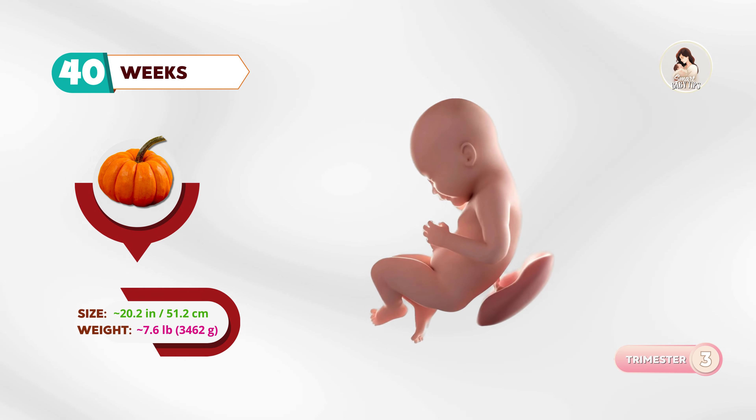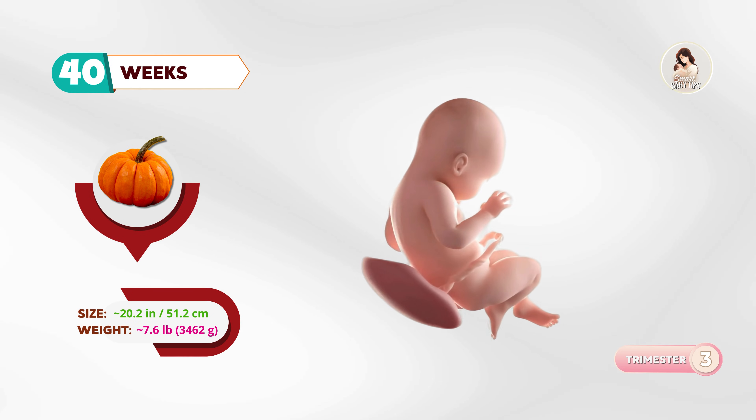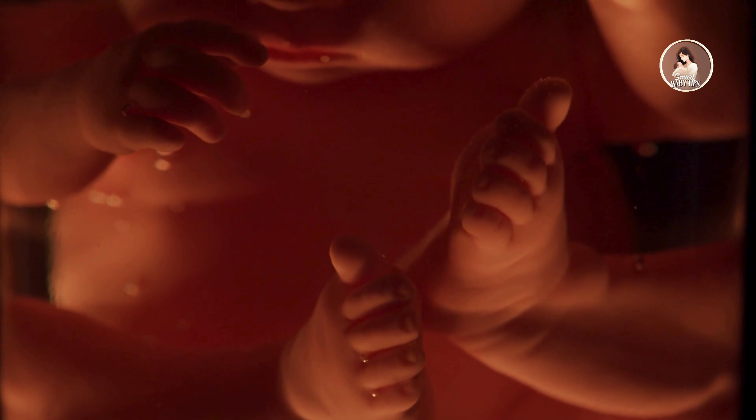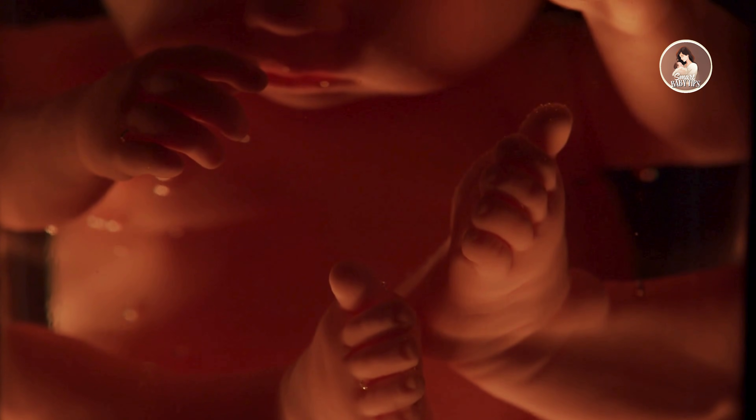At forty weeks, your baby is as big as a small pumpkin. It's the official due date, and your little one is ready to meet the world. And that's the journey from six weeks all the way to birth. Every baby grows in their own unique way, and that's what makes it so special.